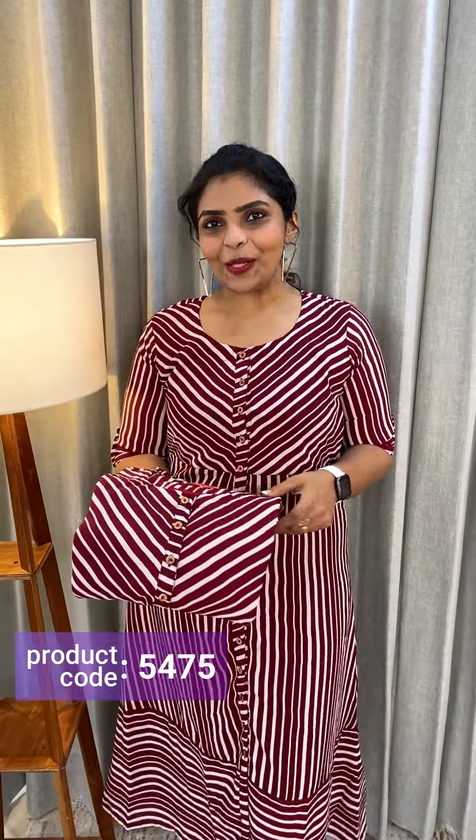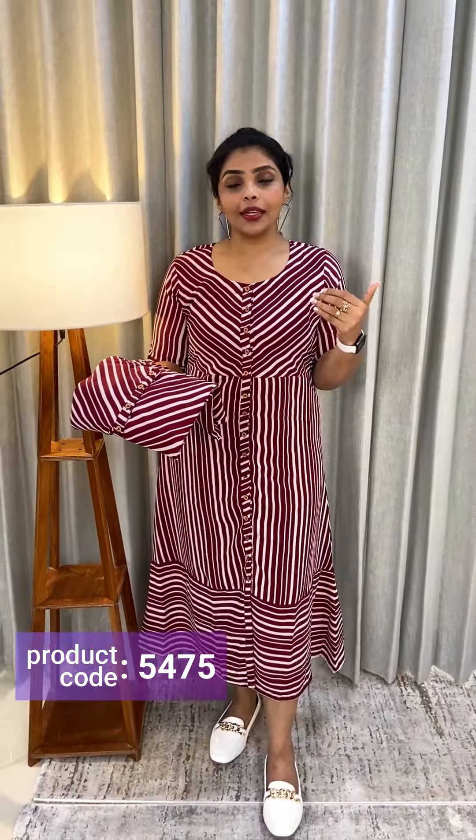Hello friends, I am Shruti from Rolly Pops. I am showing you the video. I am using a jersey brand.